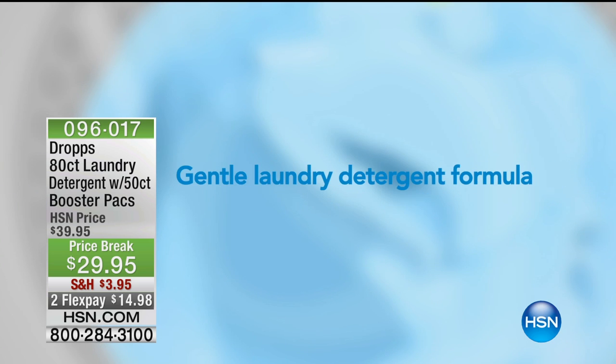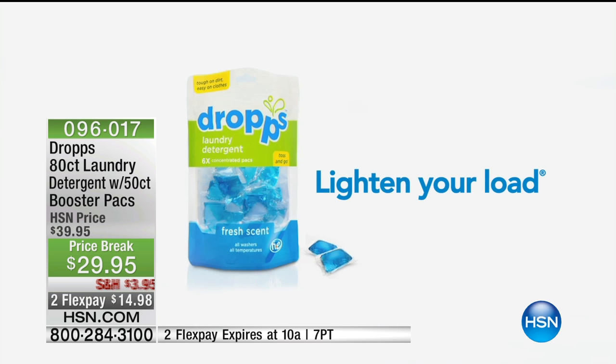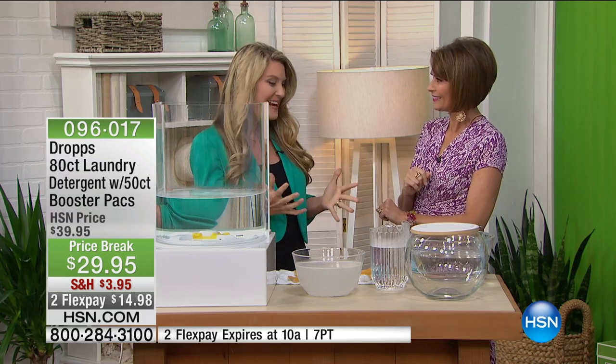We're going to give you an 80 count of the detergent and we're also giving you a 50 count of your booster packs, doing it all today at a price break of $29.95. We've reduced our shipping and handling. We're going to do two flex payments on everything in the hour, and right now Angie Lee is going to show us how Drops works.